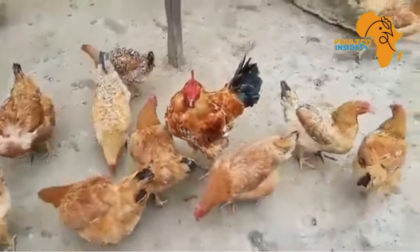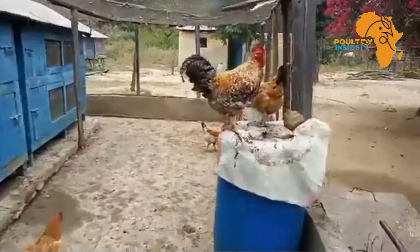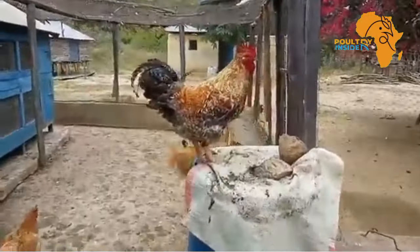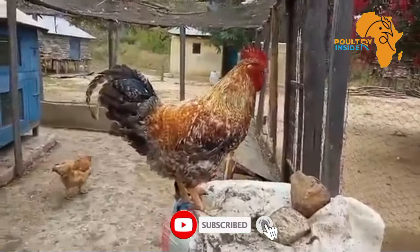B vitamins also support red blood cell formation and the overall health of the nervous system. They are also very good for promoting optimum growth and egg production in birds.